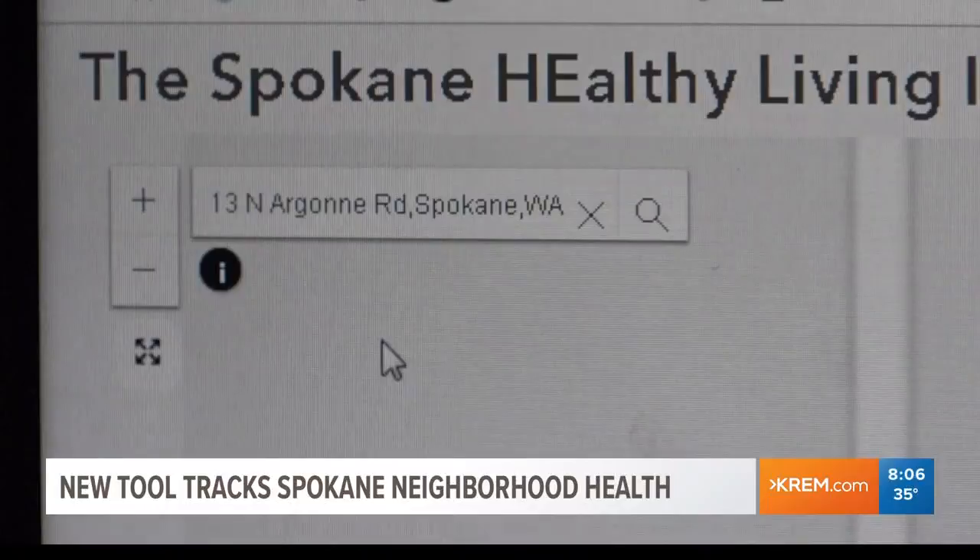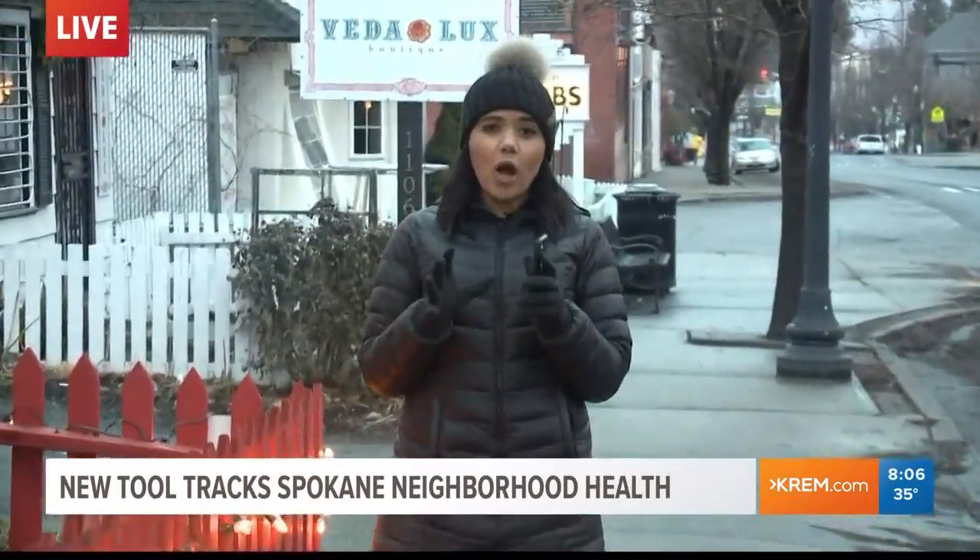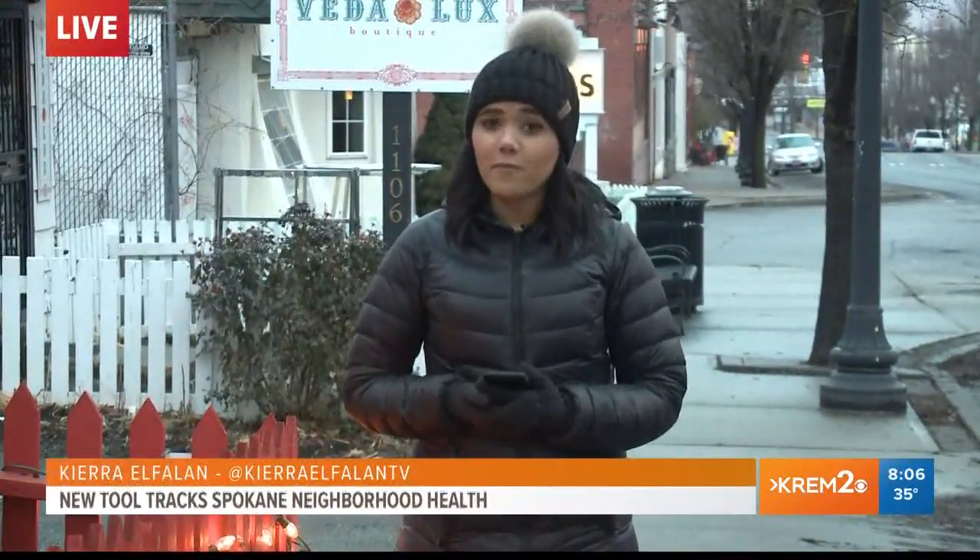In the future, Dr. Amram says they hope to build an index that combines all of these health indicators so that you can tell overall which neighborhood is healthiest and which neighborhood is not doing so well. So that's coming in the future.